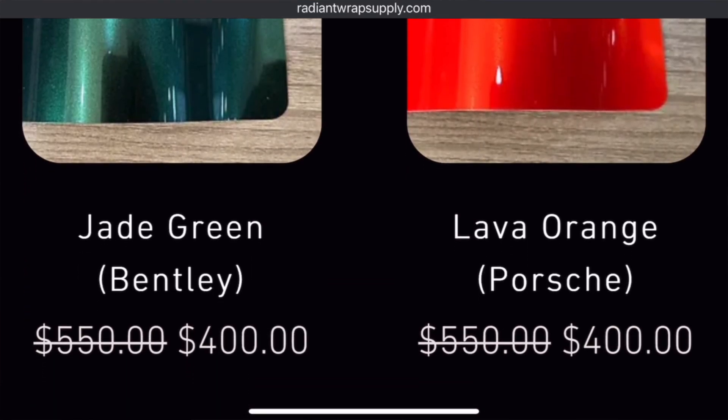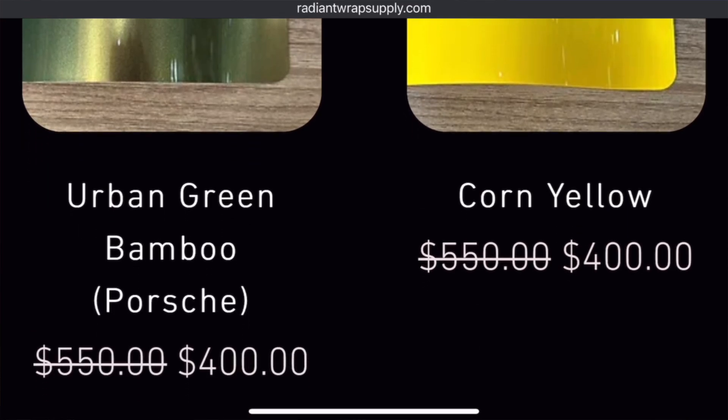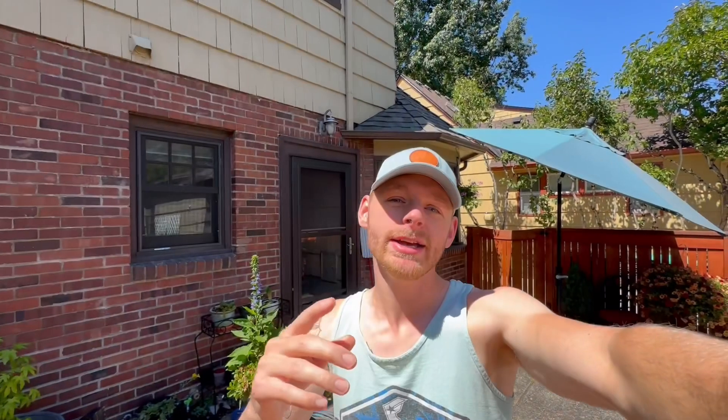Be sure to check them out at radiantwrapsupply.com, as this sale will not last forever. Again, that's radiantwrapsupply.com or their Instagram page at radiant_wraps_official. I'll post the link in the description and in the comment section for you guys to check them out. Alright guys, back with the video.